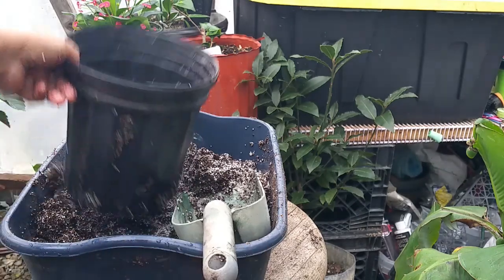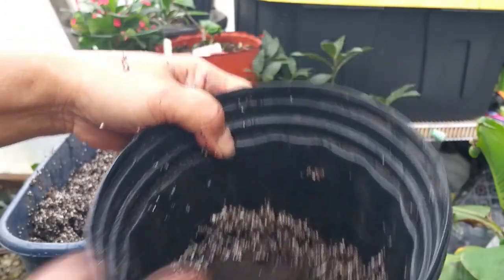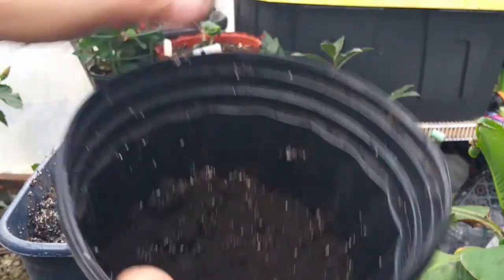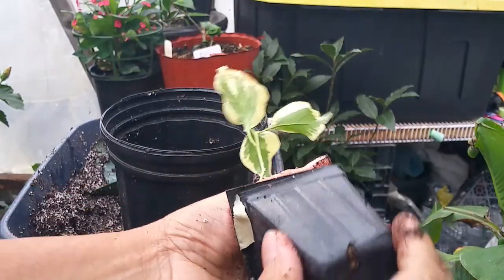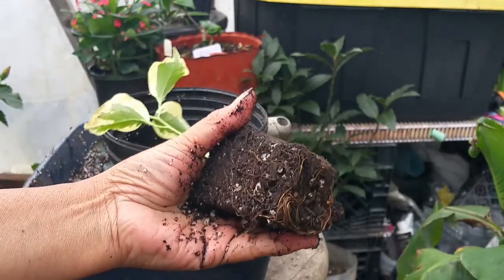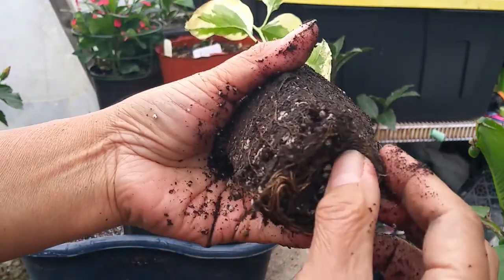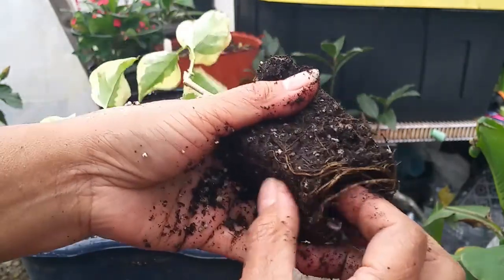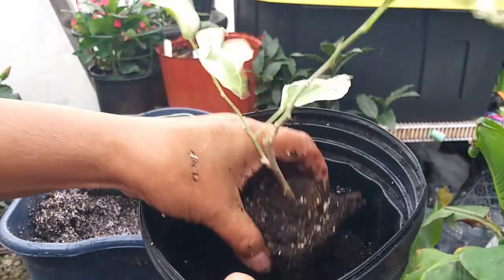Add worm casting on the top layer of the soil. Then remove the bougainvillea from its current pot — it's a little bit root-bound here, so just loosen it a little bit at the ends — and then place it in the container.